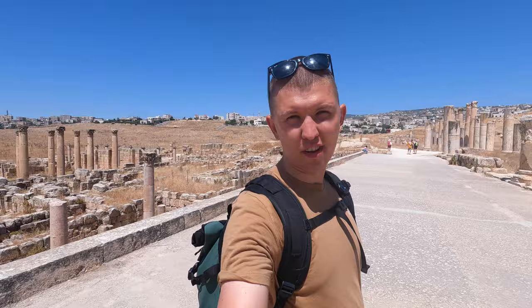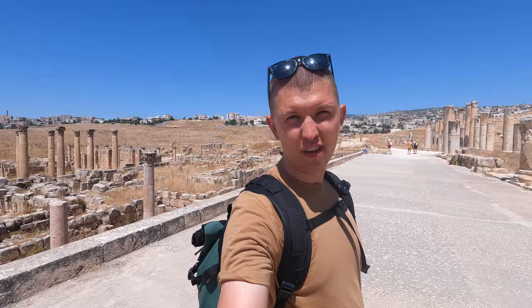I am standing right in front of the Temple of Artemis. This temple was dedicated to Artemis, the goddess who was the daughter of Zeus.